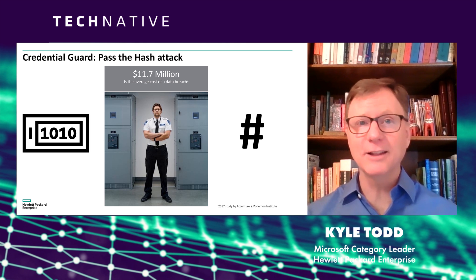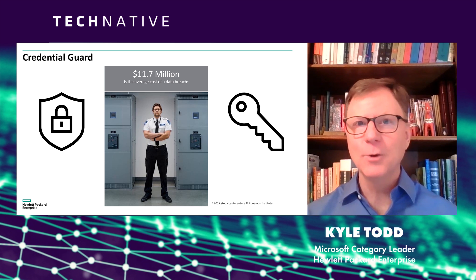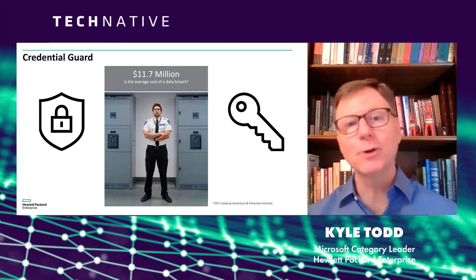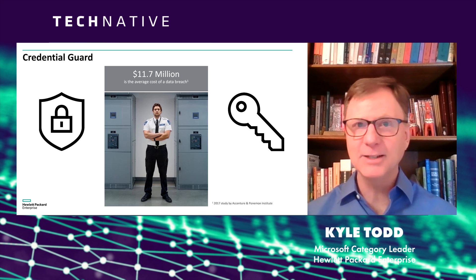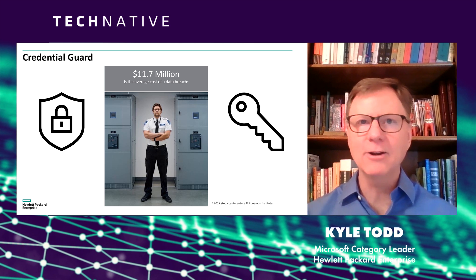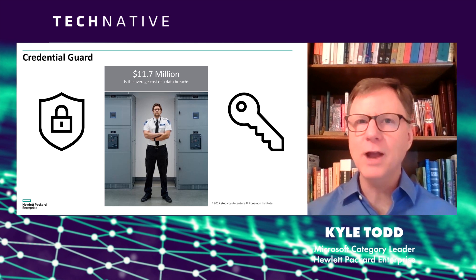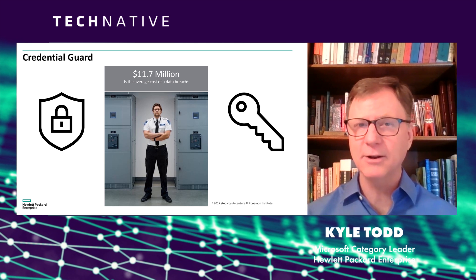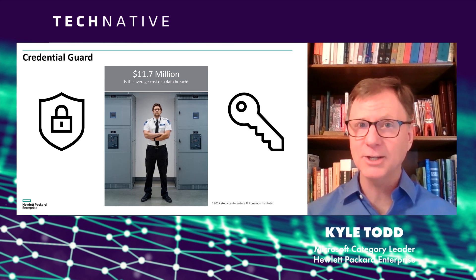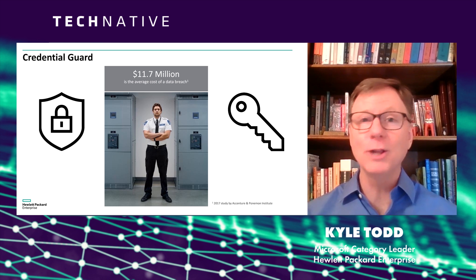The hashes that they collect become sort of a digital key, and they get to go from one system to another, winding their way to find out who has what credentials, until they finally find a server that has domain admin privileges. To a hacker, that is the holy grail. Someone who never had a single password to your data center can use a hash dumping tool to collect hashes and weave their way through your data center until they finally find the holy grail.